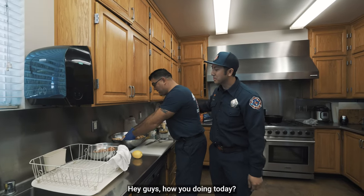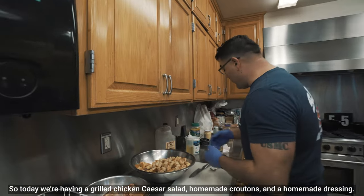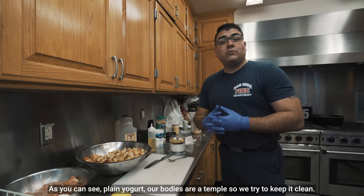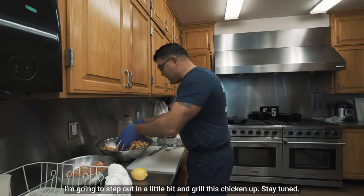Hey guys, how you doing today? So today we're having a grilled chicken caesar salad, homemade croutons, and a homemade dressing. As you can see — plain yogurt. Our bodies are our temple so we try to keep it clean. We're gonna grill this chicken up. Stay tuned.